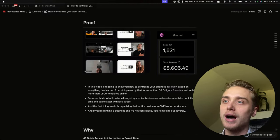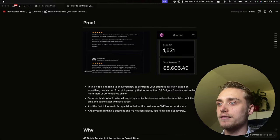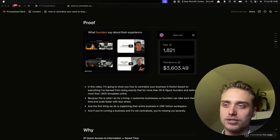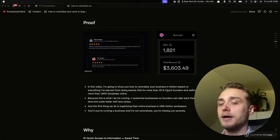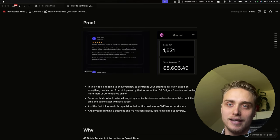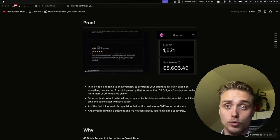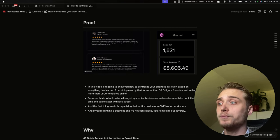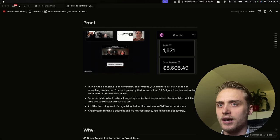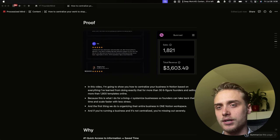In this video, I'm going to show you how to centralize your business in Notion, based on everything I've learned from doing exactly that for more than 36 figure founders and selling more than 1,800 templates online. This is what I do for a living — I systemize businesses so founders can take back their time and scale faster with less stress. The first thing we do is organize their entire business in one Notion workspace, and if you're running a business and you're not centralized, you're missing out severely.